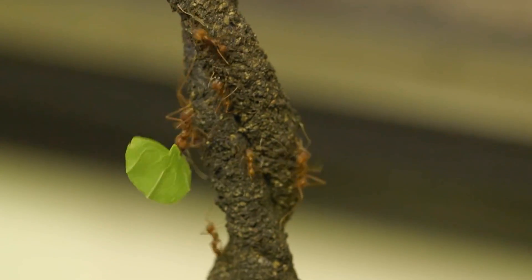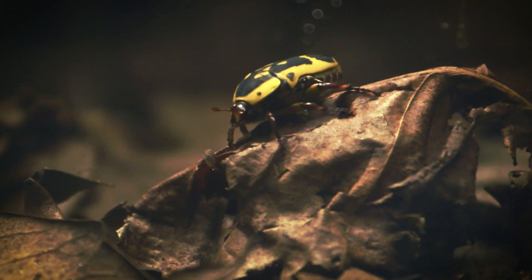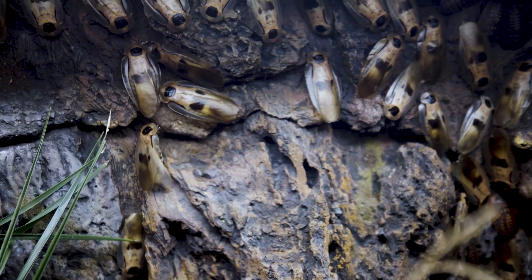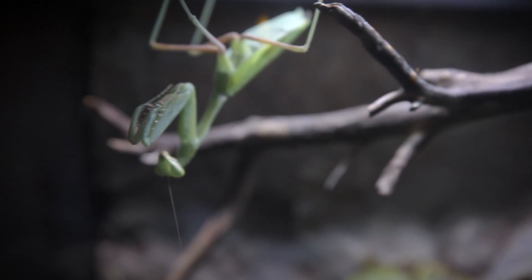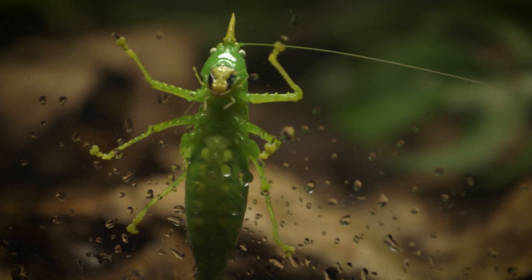Insects have perfected the art of survival for almost half a billion years. Small in size and great in numbers, they have adapted to every imaginable niche in the ecosystems of the world. And they can fly. And guess what? They can do all of this without a spine.